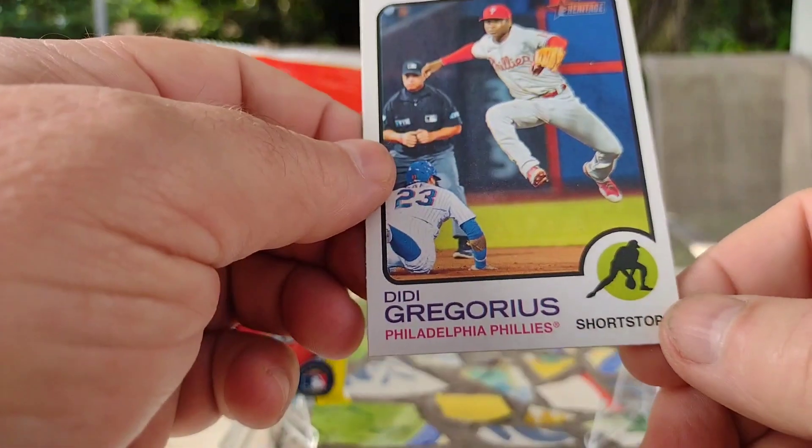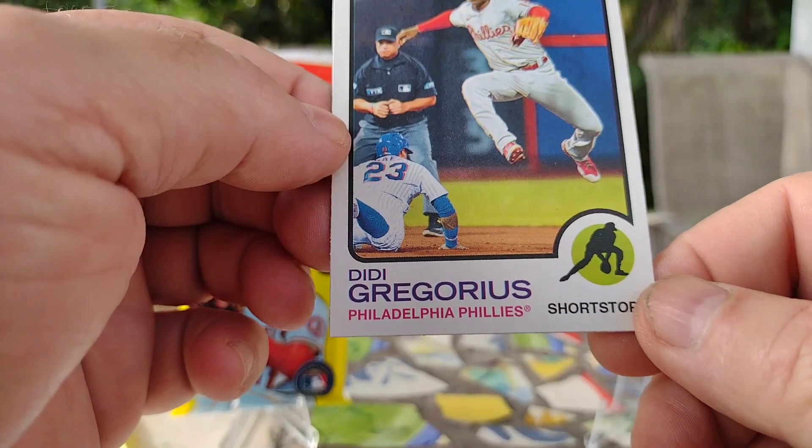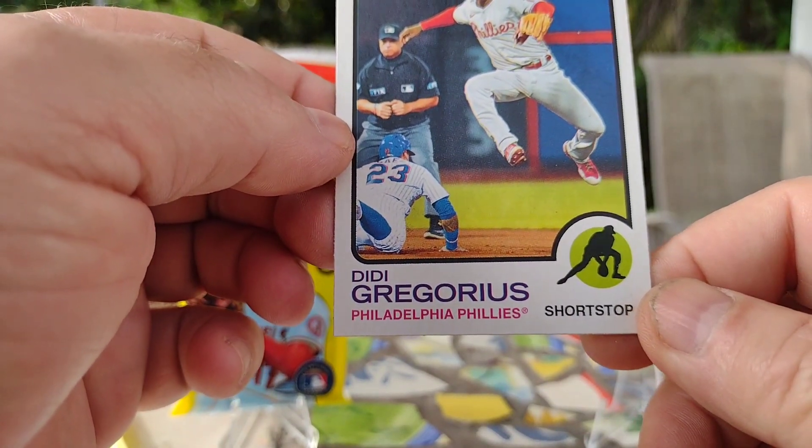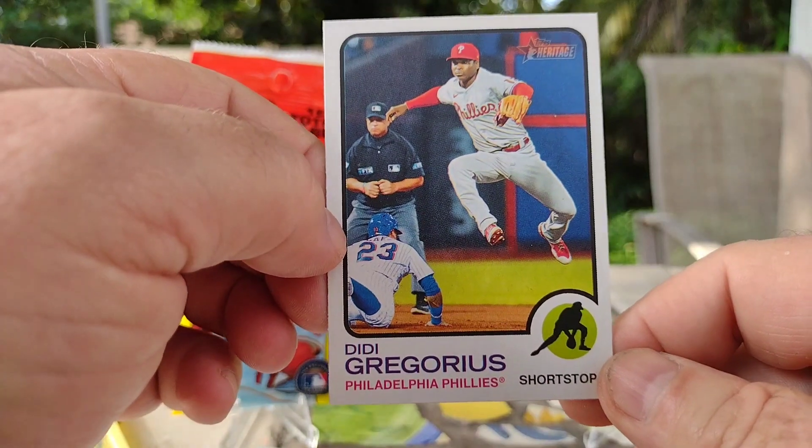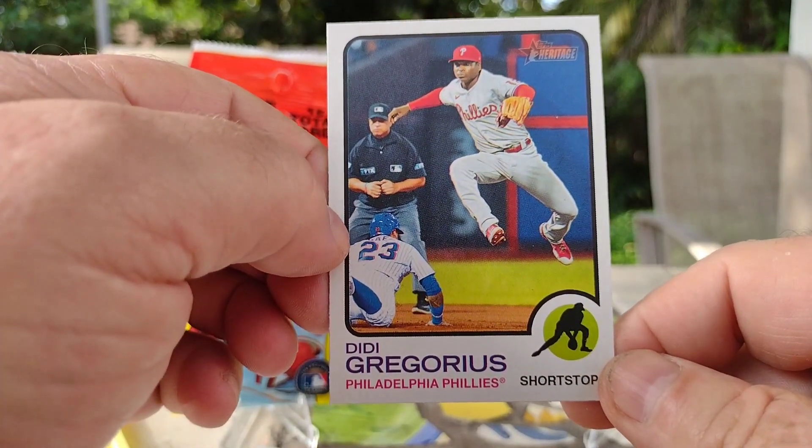Next up is Dee Gordon Gregorius of the Philadelphia Phillies — nice action shot. Man, you got a little bit of hype there.